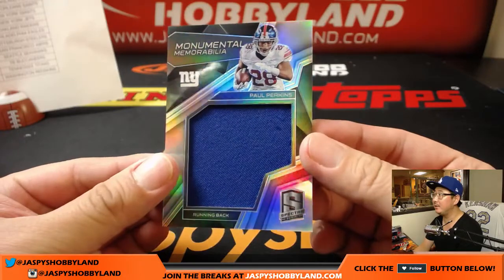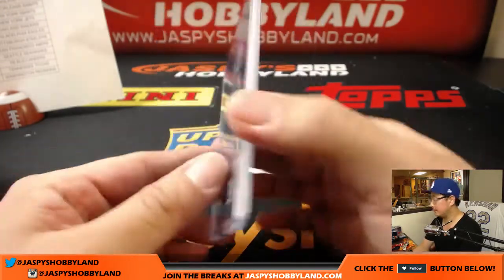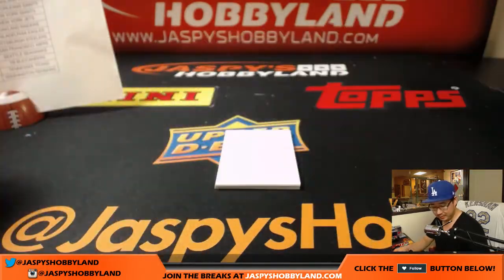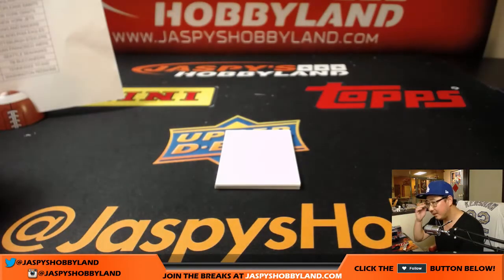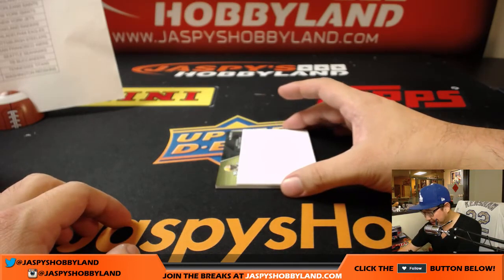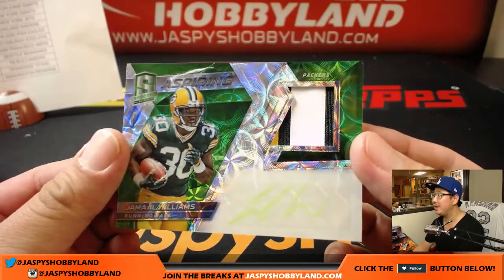Paul Perkins, 98 out of 199 — that goes to the Giants, Matt. Two more to go, good luck everybody. The last relic is a two color patch, Rising Rookie, 77 out of 199. And the last one — Jamal Williams, Packer, 14 out of 25, neon green, aspiring patch and autograph, three color patch, neon green ink. Love the way that looks — love it when the parallel matches the team. That goes to the Green Bay Packers, Matthew R.